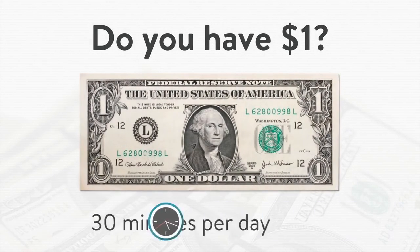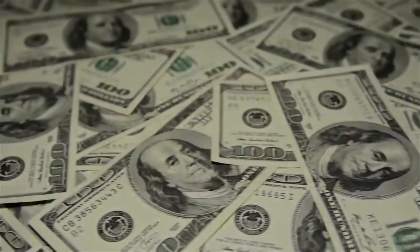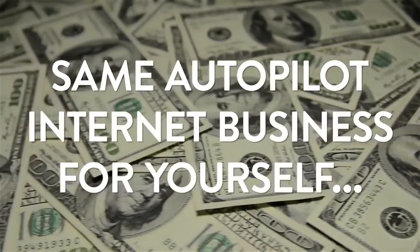I want to ask you a simple question. Do you have $1 and an extra 30 minutes per day that you're willing to set aside to create the same type of autopilot internet business for yourself?